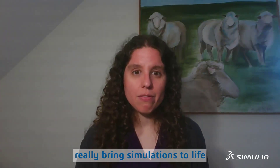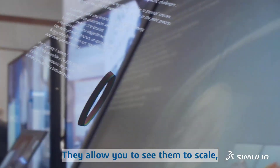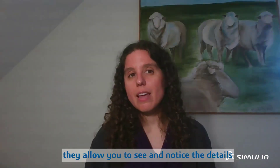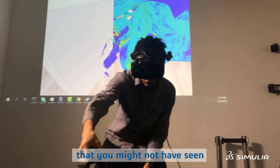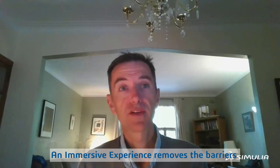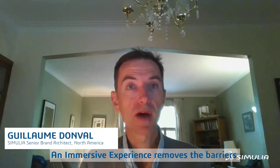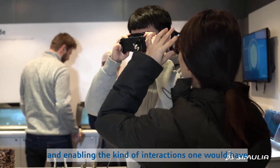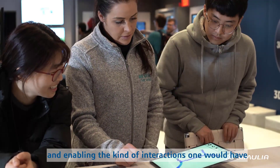Augmented reality and virtual reality really bring simulations to life. They allow you to see them to scale and notice details in a 3D environment that you might not have seen in a 2D frame. An immersive experience removes the barriers between the user and the 3D digital world by physically engaging you and enabling the kind of interactions one would have in the real context.